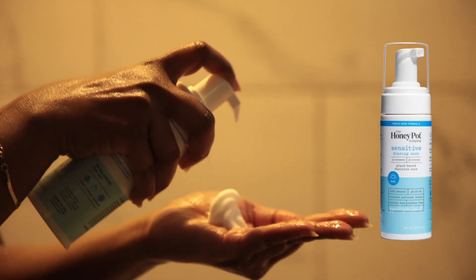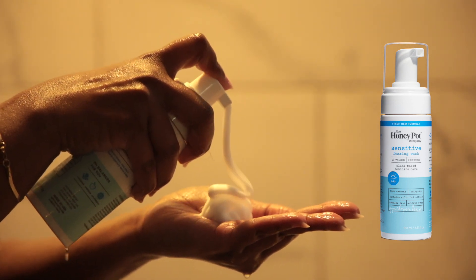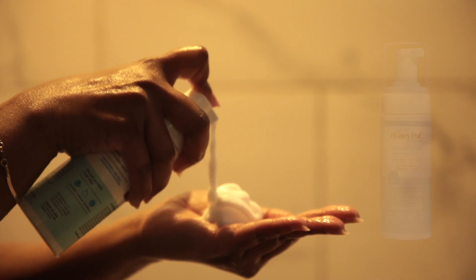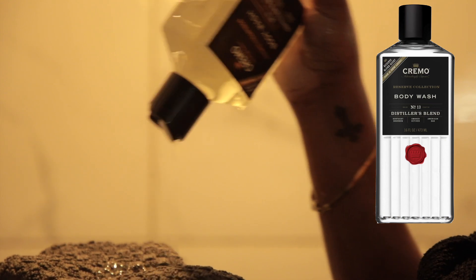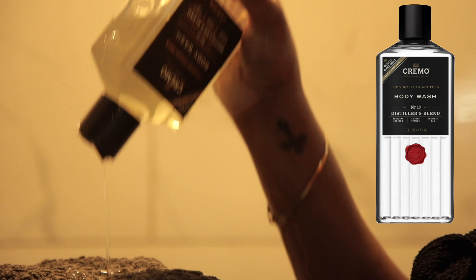Moving on to body — the first thing I like to use is my Honeypot sensitive foaming wash. This is my favorite feminine wash. I like the original as well; they both work really well. Next for body wash, I'm going to be using this Cremo body wash in scent number 13, the Distiller's Blend.